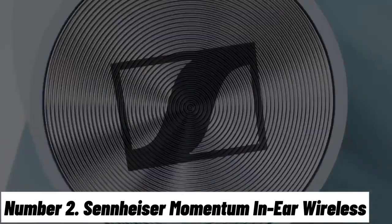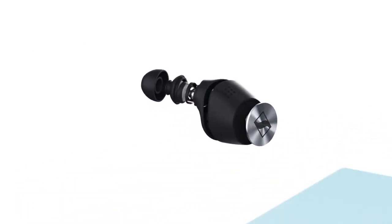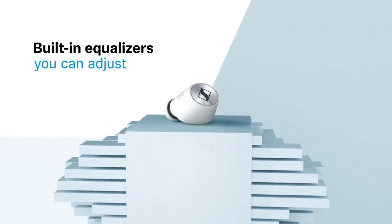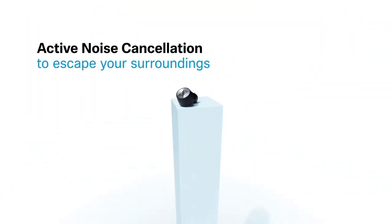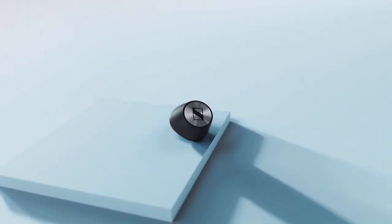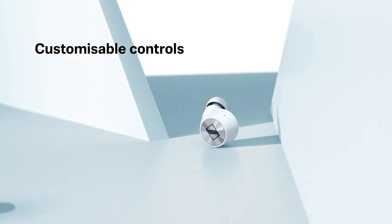Number 2: Sennheiser Momentum In-Ear Wireless. Introducing the Sennheiser Momentum In-Ear Wireless Headphones, where sophistication meets superior sound. Crafted with meticulous attention to detail, these wireless earbuds redefine audio excellence. Savour every note with Sennheiser's signature sound quality, capturing the nuances of your favourite music in stunning clarity. Featuring a minimalist yet elegant design, the Momentum In-Ear Wireless Headphones offer a comfortable and secure fit, ensuring hours of immersive listening. Bluetooth connectivity provides seamless wireless freedom, while intuitive touch controls make managing your music and calls effortless.